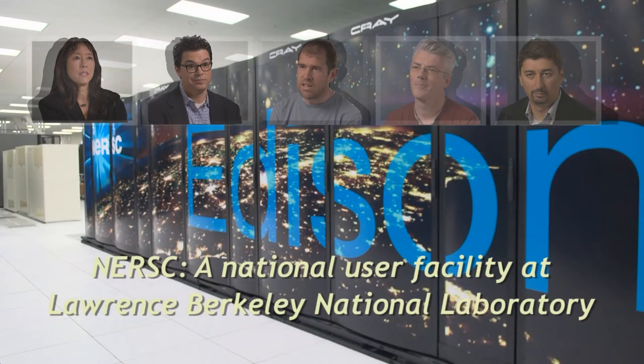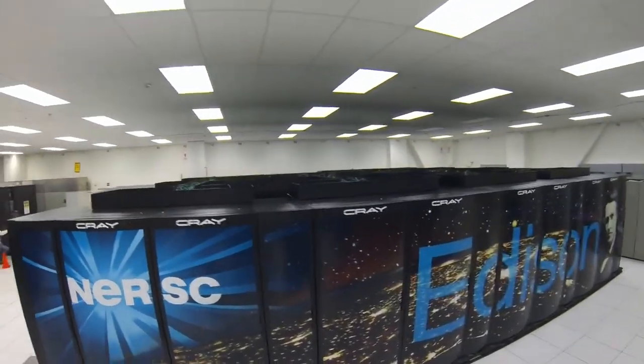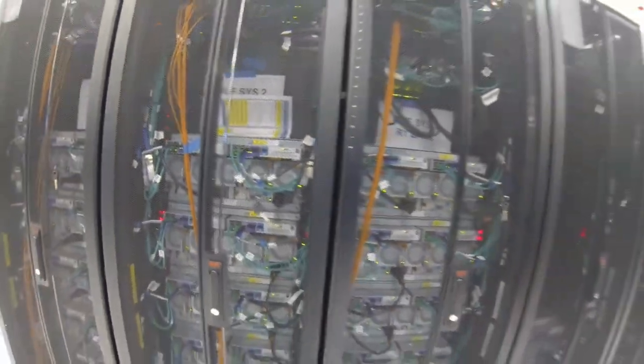NERSC is the National Energy Research Scientific Computing Center. NERSC has lots of users — we have 4,500 users that run lots of different codes. We wanted to buy and procure a system that would do well on all of those applications, and so we felt like Edison, with its architecture, was the best suited for our workload.